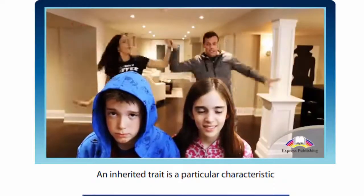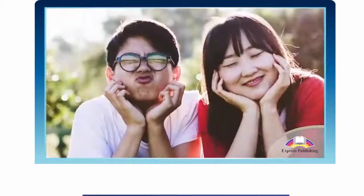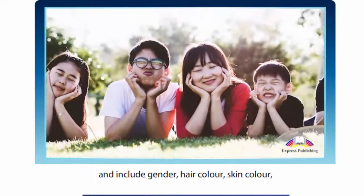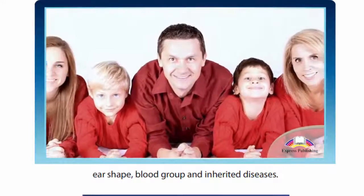An inherited trait is a particular characteristic or quality that is genetically passed down from our parents. These characteristics depend entirely on genetic factors and include gender, hair colour, skin colour, ear shape, blood group and inherited diseases.